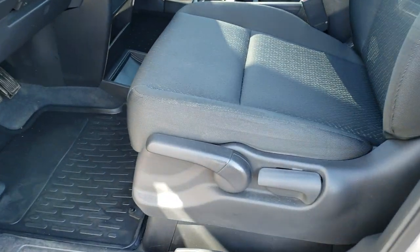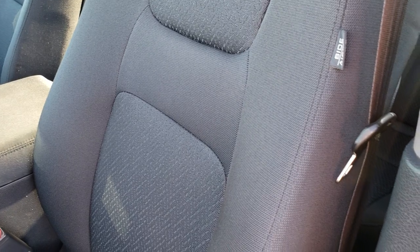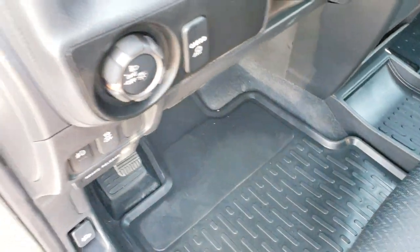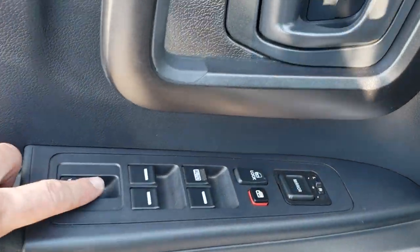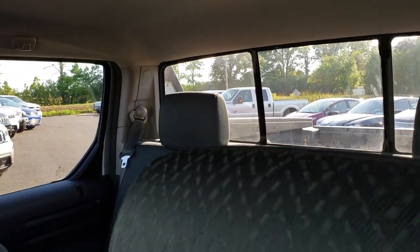Inside, the sport package gives you a dark charcoal cloth interior. There are no rips or tears on these seats. It has side curtain airbags, factory all-weather floor mats throughout, power windows, power locks, power mirrors, and this button is for your power sliding rear window, which works really nice.